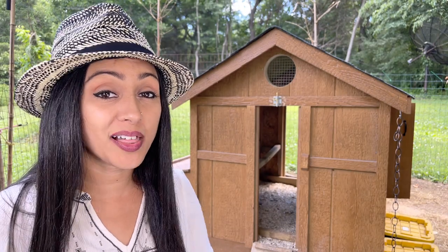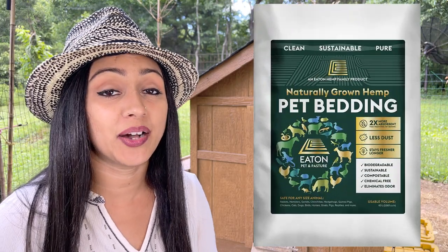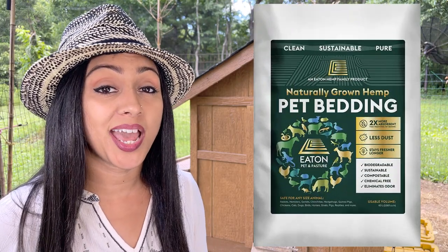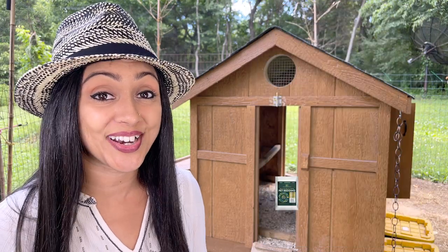Are you ready for a better quality pet bedding? In this video I'm going to be doing a review of Eaton Pet and Pasture hemp bedding and sharing why it is now our favorite bedding for all of our chickens. Hello and welcome to our channel. My name is Hafsa Saleem. This channel is primarily about chickens and beginner backyard farming.